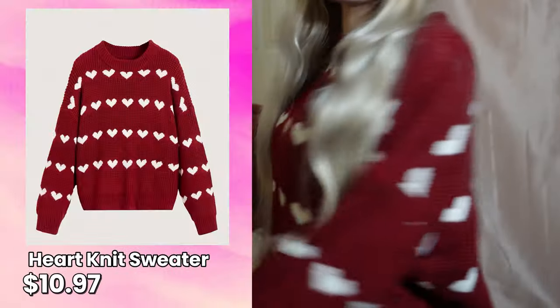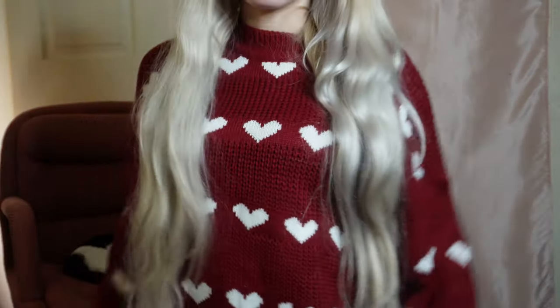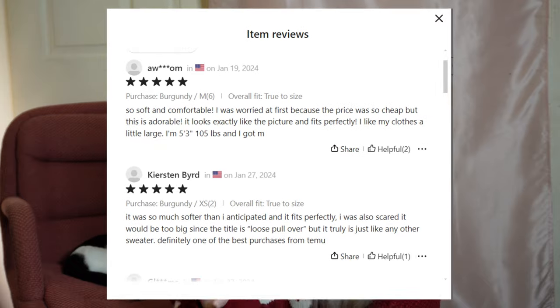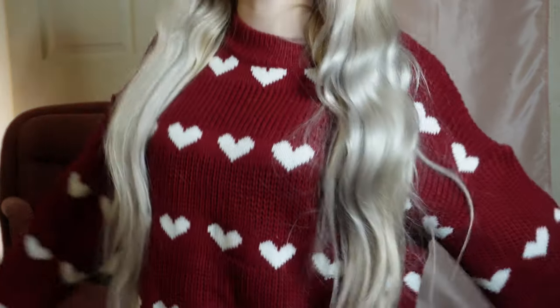I'm saving the best things for last. This heart sweater is from Temu as well. I got it in a size medium because I wanted an oversized look — it's very chunky, exactly how I wanted. Very cute, cozy, and not too fitted. It's definitely keeping me warm. I'm very happy with this one and I feel like it's definitely worth it. I was reading the reviews before buying — some sweaters aren't good, so always read the reviews on Temu to see what you're going to get. I definitely recommend this sweater for Valentine's Day, or if you just like wearing sweaters.